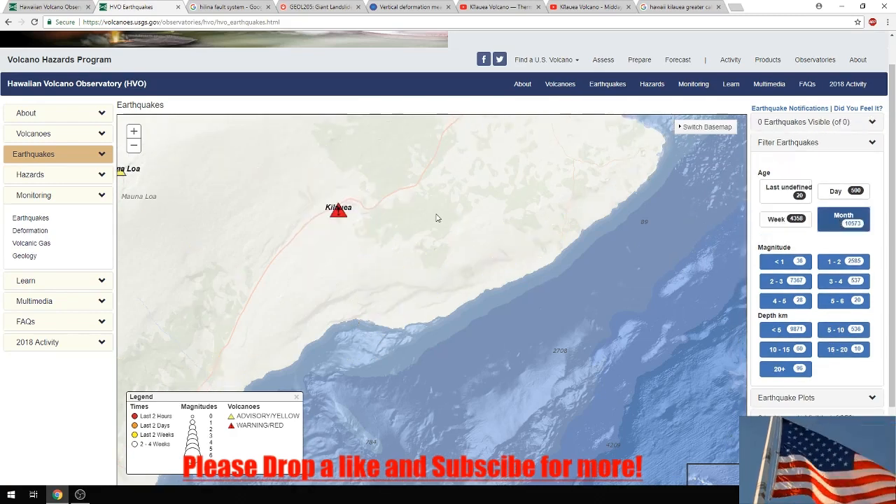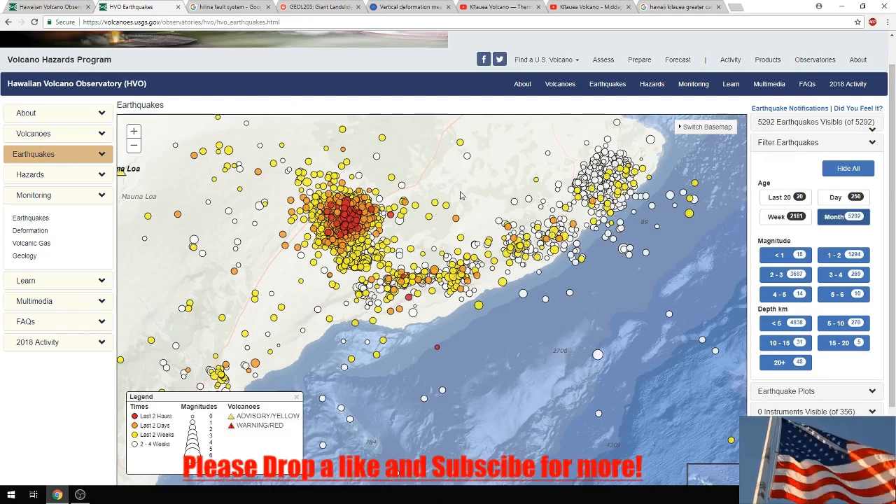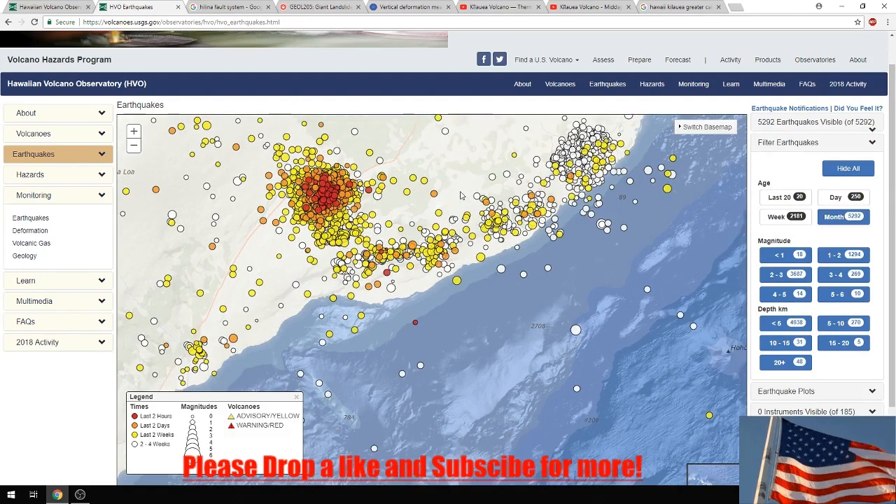Going to a month's view - they said earlier this year that we would notice there would be a slip within the Hilina slump, and in my opinion that is what we are seeing slowly now.